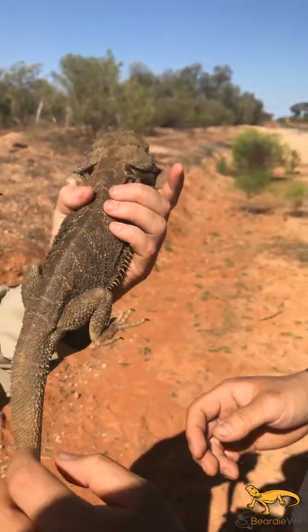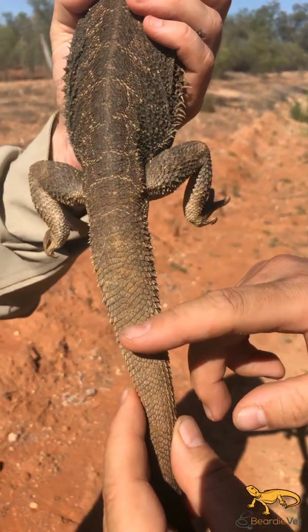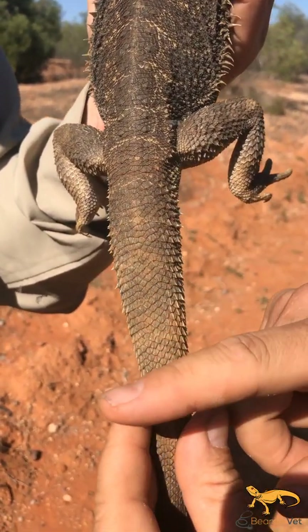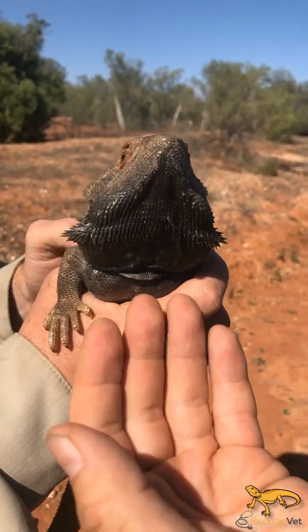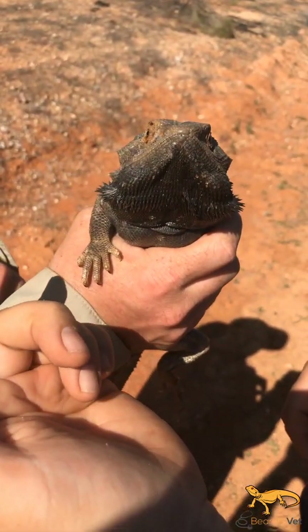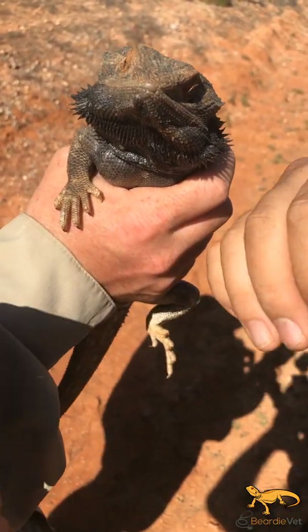If you look at the tail, all the scales are quite the same. On an Eastern, you actually have rings of really sharp raised scales. And if we look around the front, when they blow out their beard, a central will be more round, whereas the eastern, when it blows out, will actually be quite square.